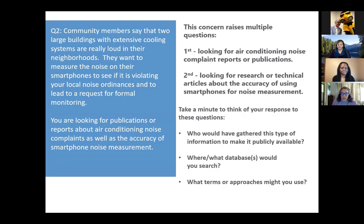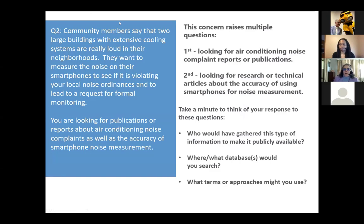In terms of looking at the next question — shifting gears to the community members reporting noise from cooling towers and wanting to know whether this violates a local noise ordinance — this concern raises multiple questions for searching. One is looking for air conditioning noise complaint reports or publications. The second is looking for research or technical articles about the accuracy of using personal smartphones as noise measurement devices. Who would have been gathering this type of information to make it publicly available, and what databases might you search — understanding that you might use different databases for each part of this question?